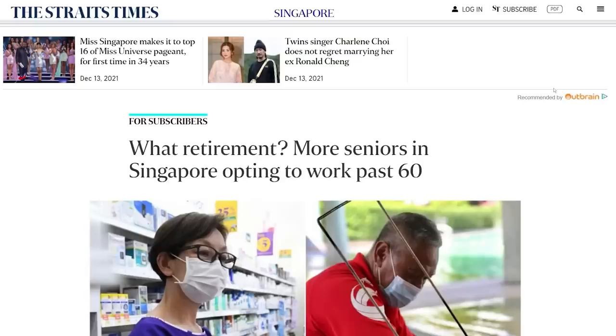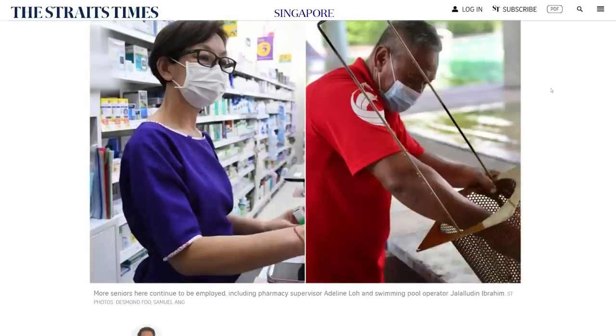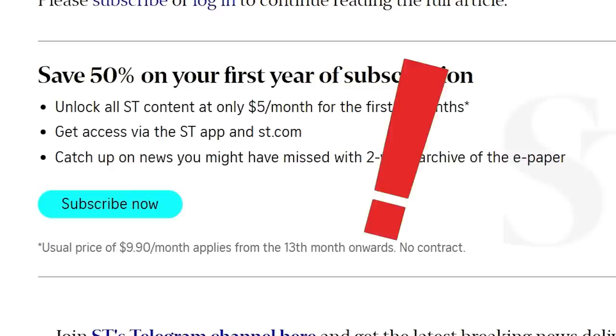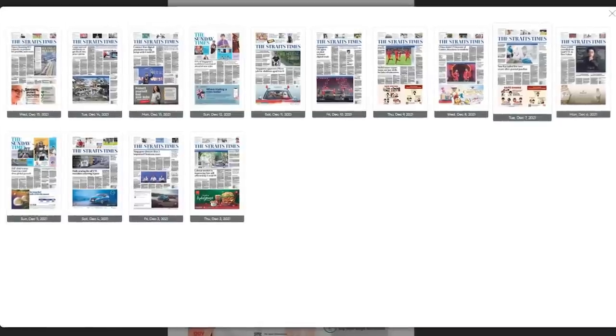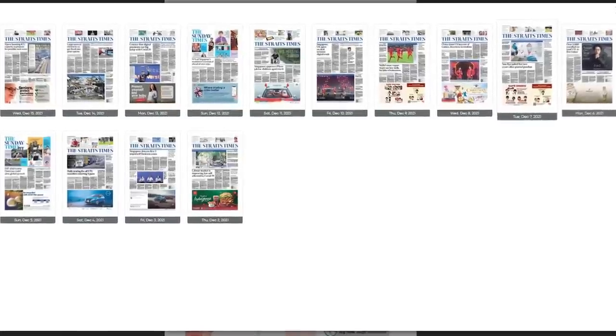Also, once in a while you'll come across an interesting Straits Times article and want to read it, but there's a paywall. Well, no need to worry — you can actually read free e-newspapers from the library website. They have all the SPH newspapers there. Just imagine how impressive you'll look reading the Straits Times on your phone at the coffee shop while all the uncles are still reading physical newspaper. That's called technology. Just take note that the e-newspapers are only online for up to two weeks.